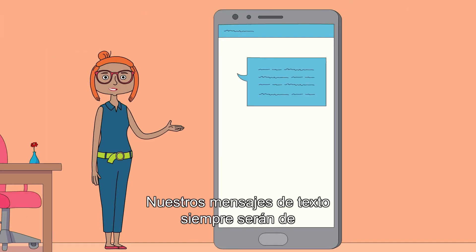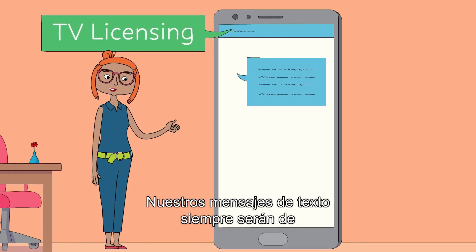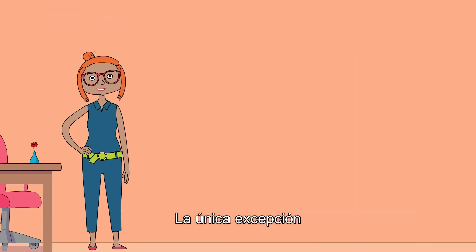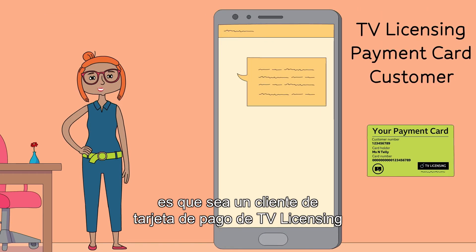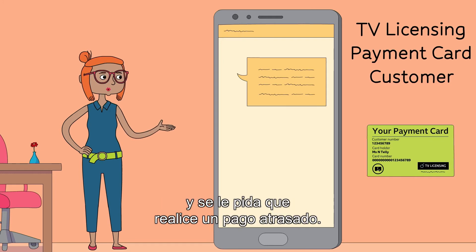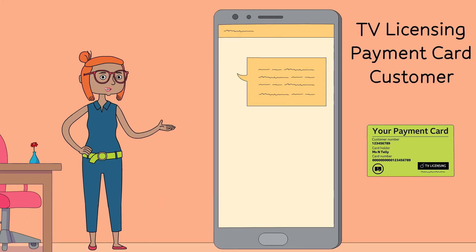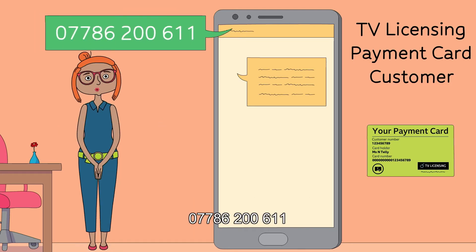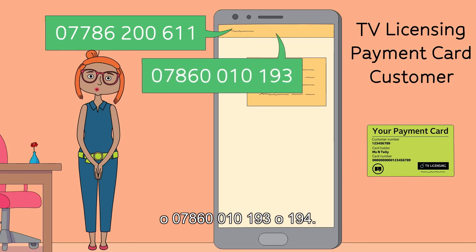Our texts will always be from TV Licensing, TVL SPP, or TVL Pay. The only exception is if you're a TV Licensing payment card customer and are asked to make a missed payment — this message will be sent from either 07786 200 611, 07860 010 193, or 07860 010 194.